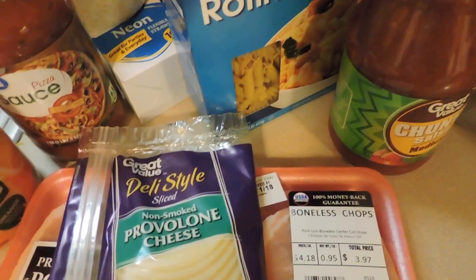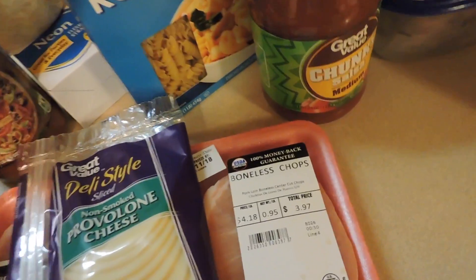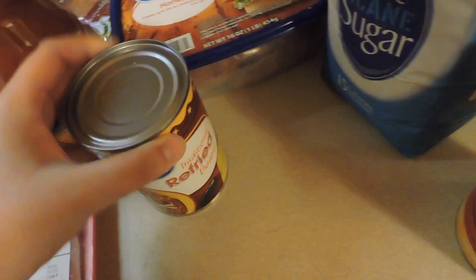I ended up grocery shopping sooner because we needed a couple of things we had forgot, so I figured I'd just go ahead and do my whole trip now. But we still need to have our Philly cheesesteaks, so here's some provolone cheese — we had none.